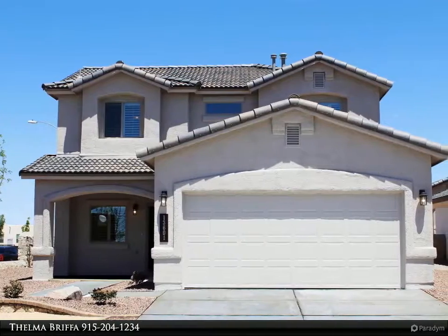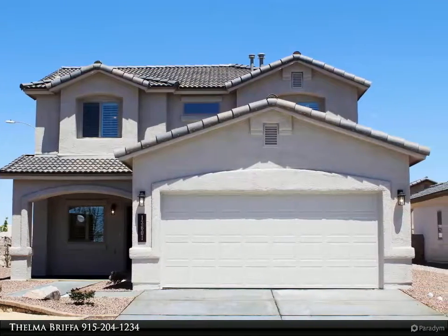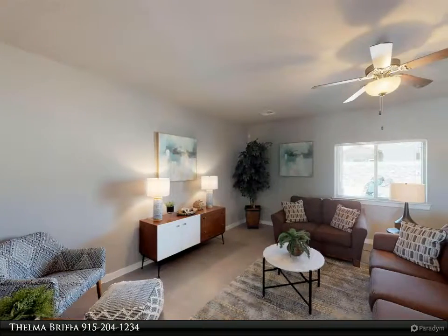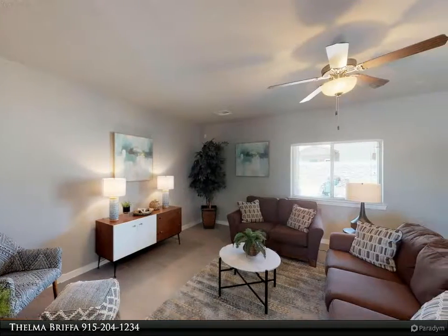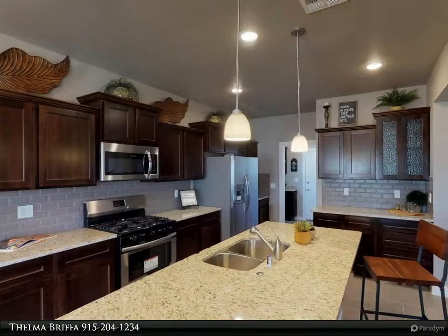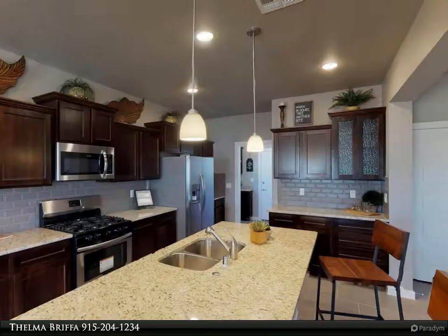Welcome to the Better Homes and Gardens Real Estate Property Visual Tour. This is part of our complete listing marketing package for every listing. Please visit our model home at 13601 Beobridge Avenue, open daily 11 a.m. to 7 o'clock p.m.